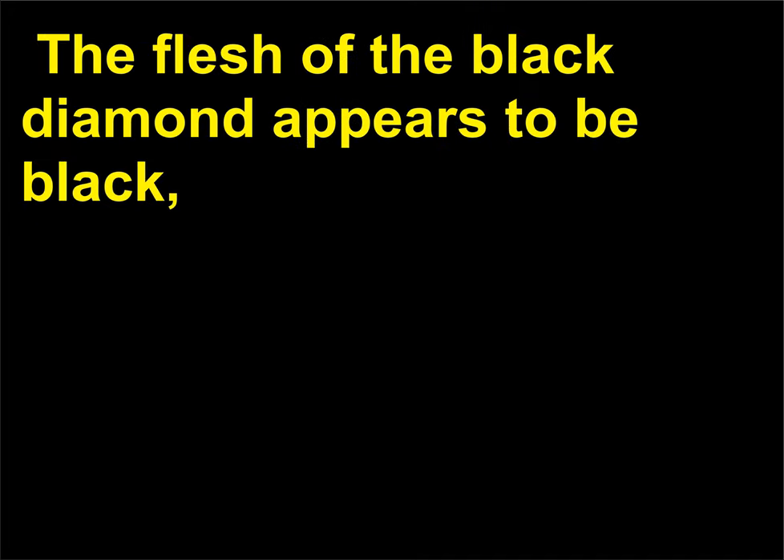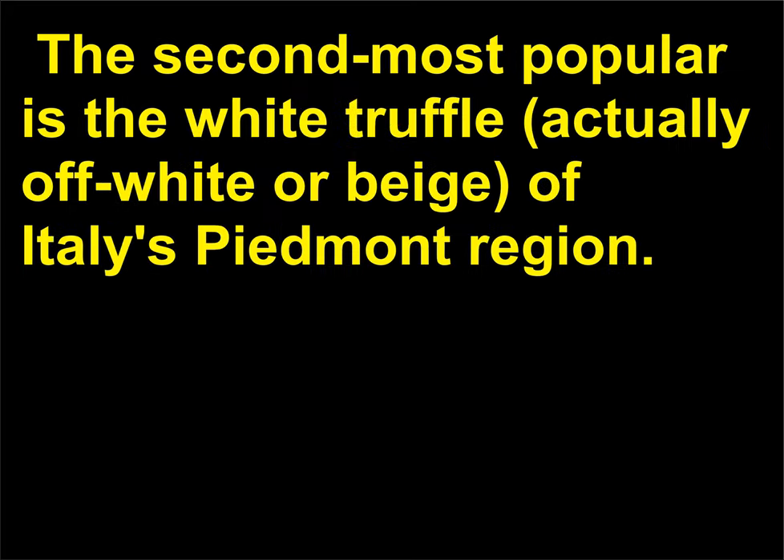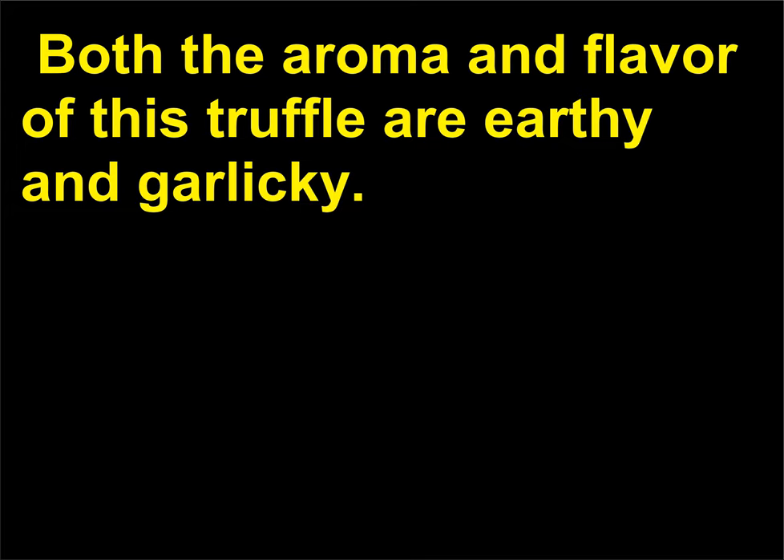The flesh of the black diamond appears black but is actually dark brown and contains white striations. The flesh has an extremely pungent aroma. The second most popular is the white truffle — actually off-white or beige — of Italy's Piedmont region. Both the aroma and flavor of this truffle are earthy and garlicky. Fresh truffles are available from late fall to midwinter and can be stored in the refrigerator for up to three days.